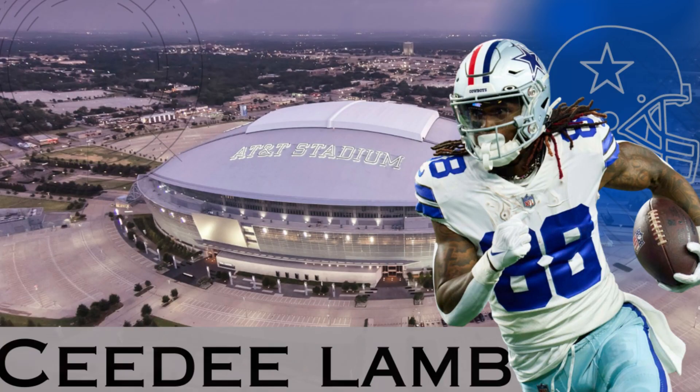And now for the current number 88 — CeeDee Lamb. Is he the new hope for the legacy of 88? We shall see. At any rate, you might want to go ahead and pick up his 2020 Donruss Rated Rookie card, because it may take its place among the other great 88s in Cowboys lore.